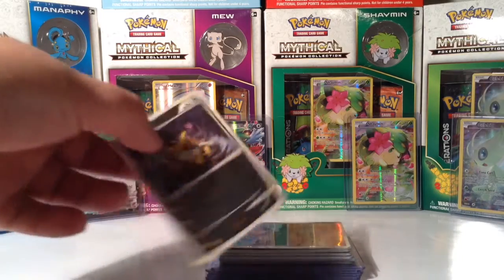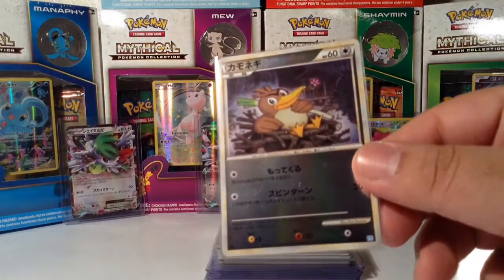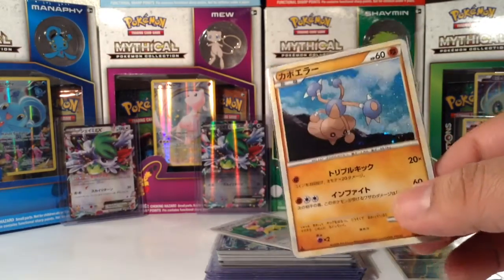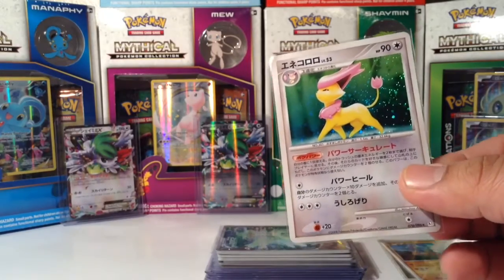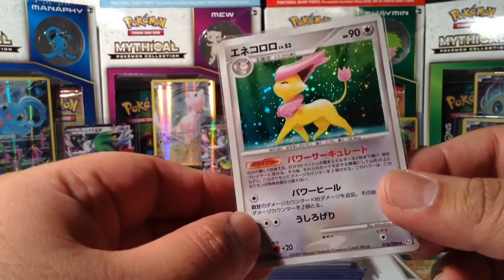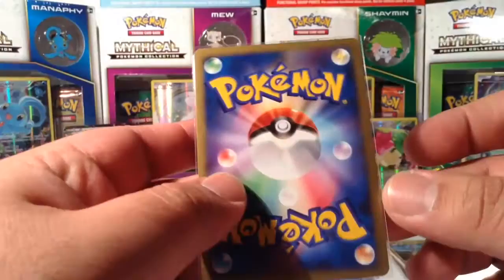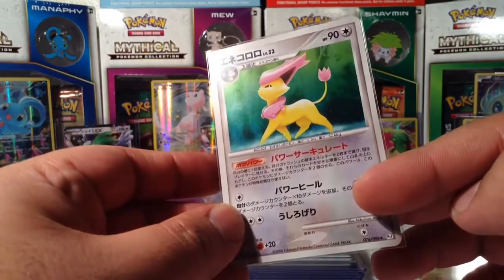These are all Japanese cards. The first one is this Farfetch'd Reverse Holo — super, super sweet. And then I forgot the name of this Pokémon, but look at this holo. Another one too. Super, super sweet cards. The reason I bought these cards — I like them, they look pretty cool. And these are freshly opened. He does this pack frenzy once a week where he opens random old Japanese blister packs. So these are all mint, no damage, no scratches — pack fresh. Look at that holo.